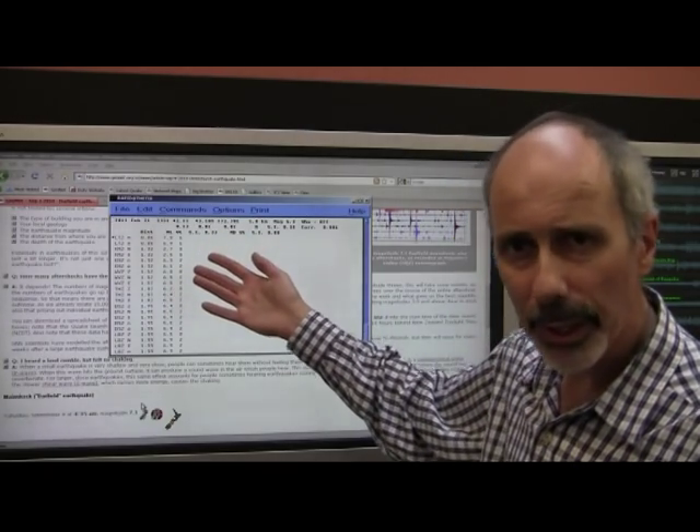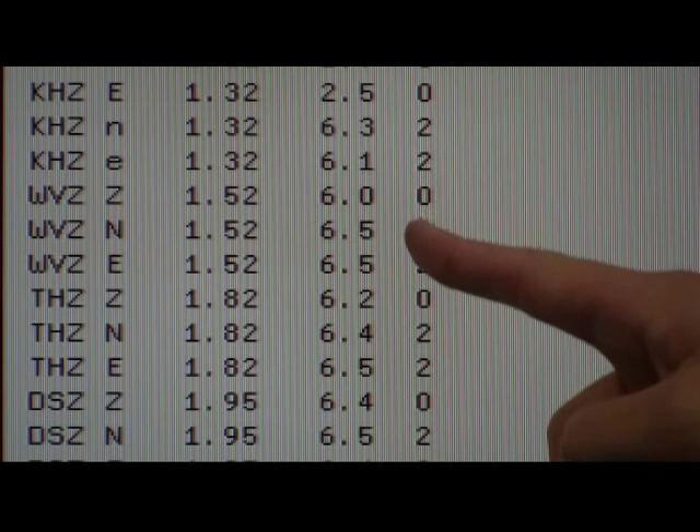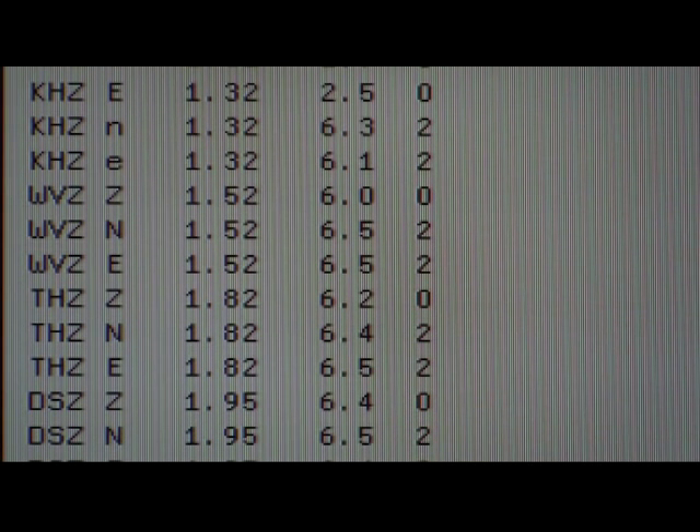We try to measure magnitude at each of the seismograph stations, and you can see the numbers bouncing around over six. We average those over all of the stations to give the final magnitude, which for this earthquake we estimated at 6.3.